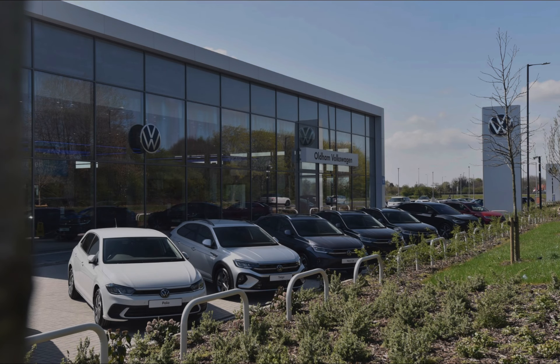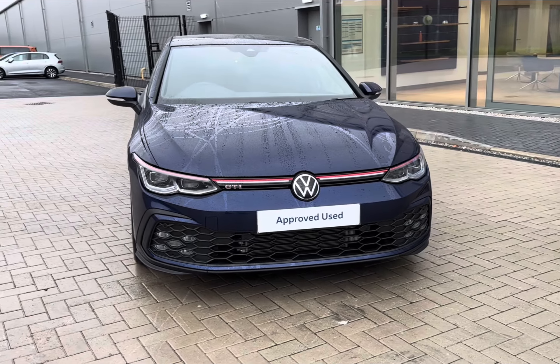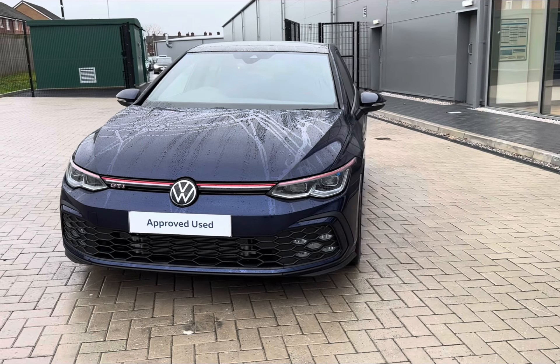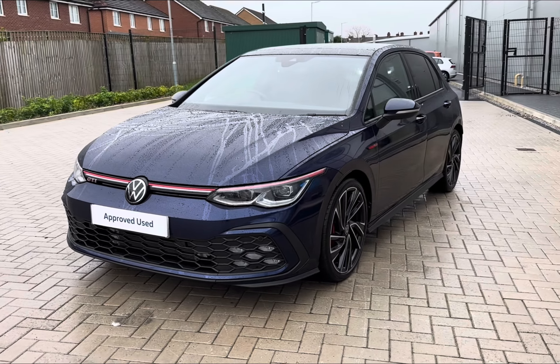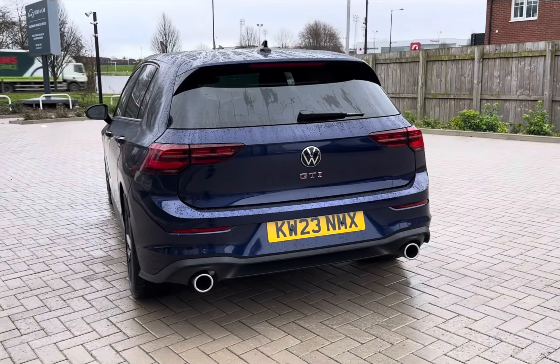Hello, welcome to Old and Volkswagen. My name's Charlotte and today I'll be taking you through this approved used Volkswagen vehicle fresh in stock. We have the fantastic 2023 model Volkswagen Golf GTI hatchback that comes with an impressive 245 PS, making it the ideal nippy city upgrade for any individual with exceptional performance all around.